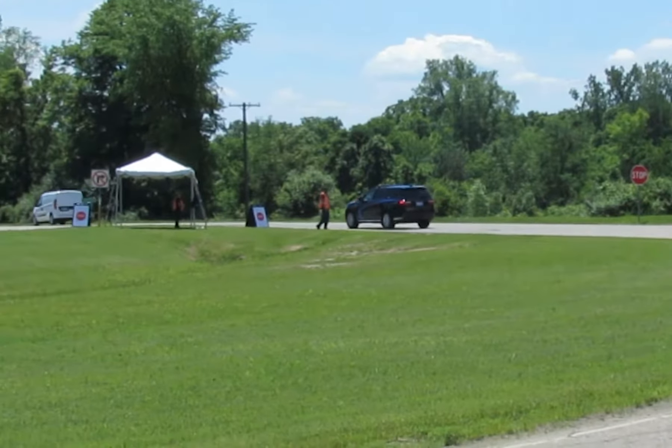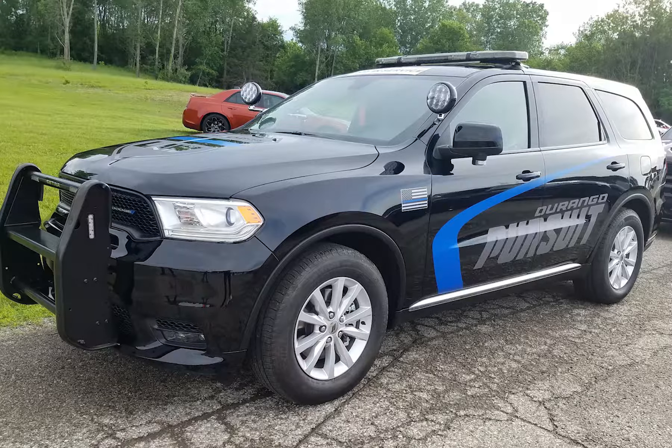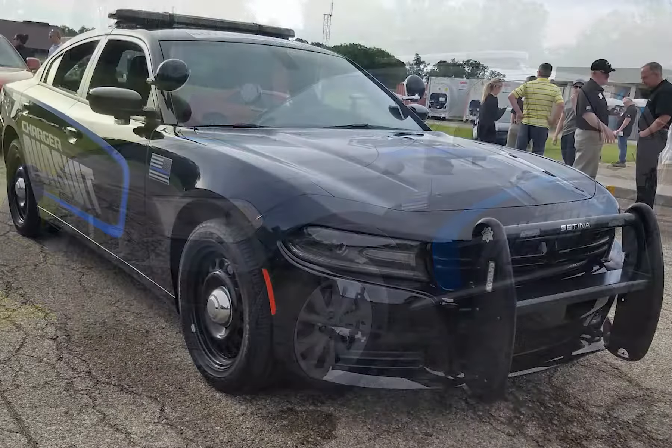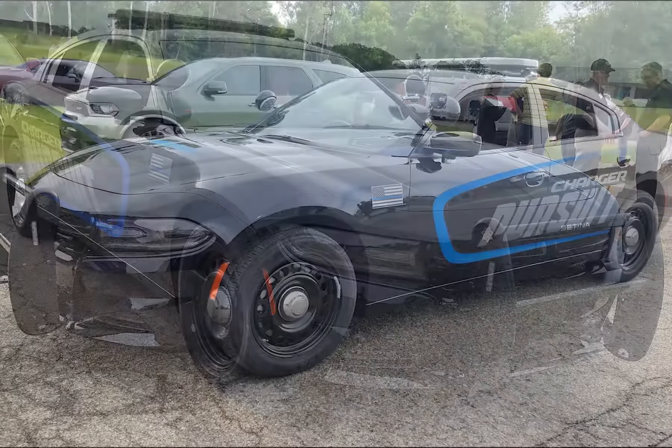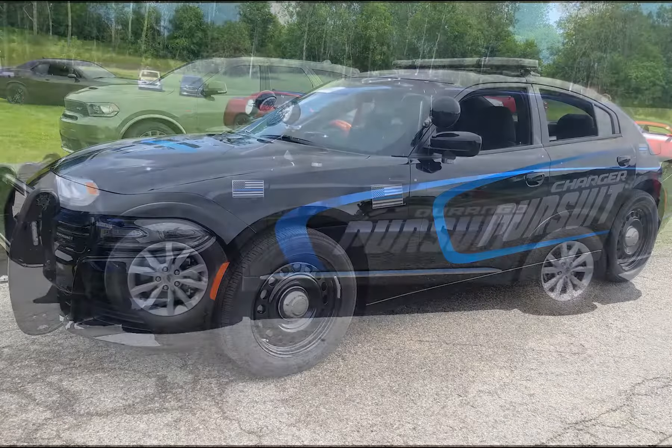And when you're having this much fun driving, you know the cops have got to show up. So we took it to the test track and got behind the wheel of two of Dodge's police pursuit vehicles — the Charger and the Durango.